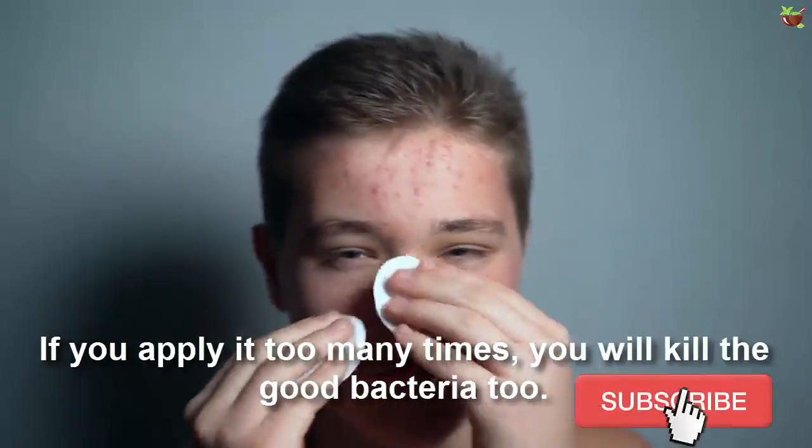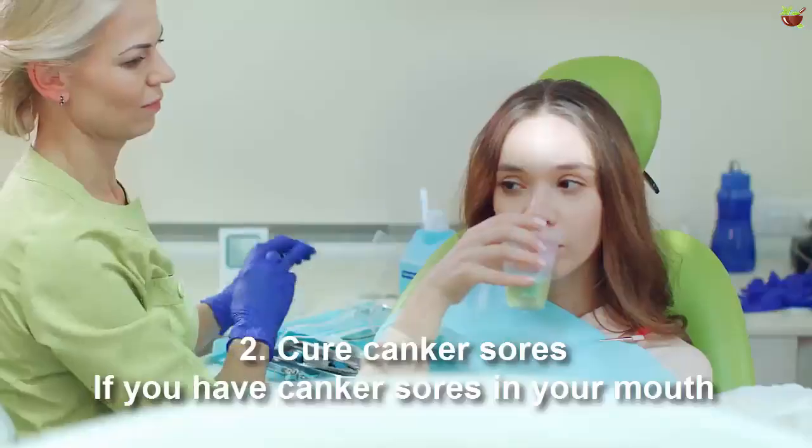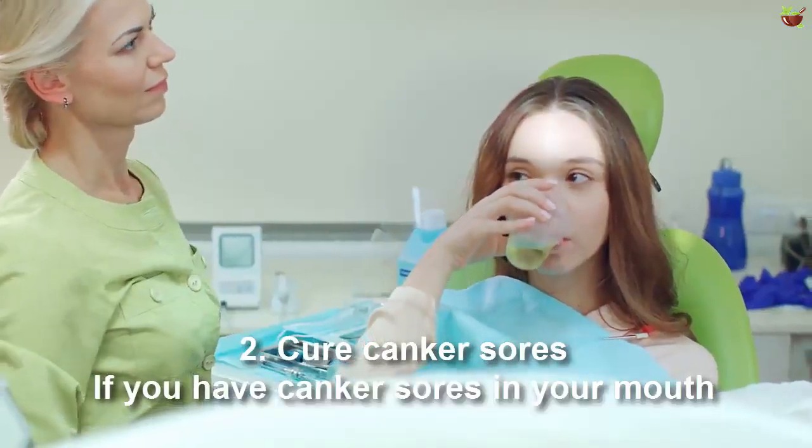Just as with wounds, you do not want to overdo this. Just apply it once — if you apply it too many times you will kill good bacteria too.